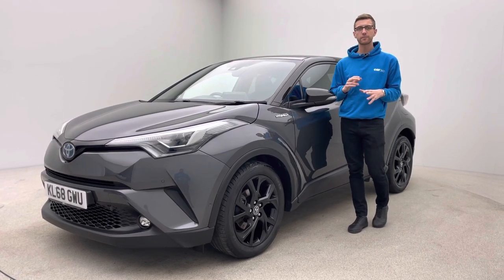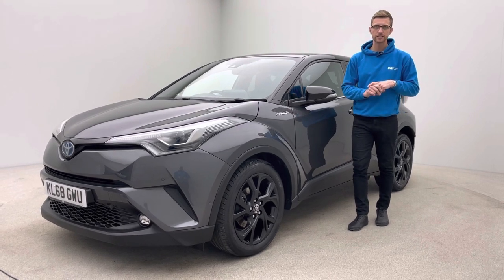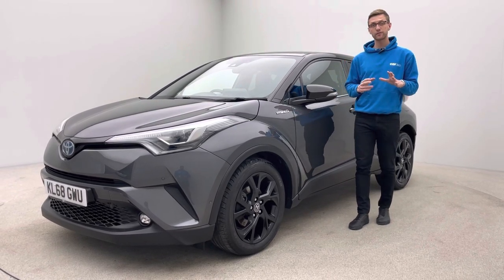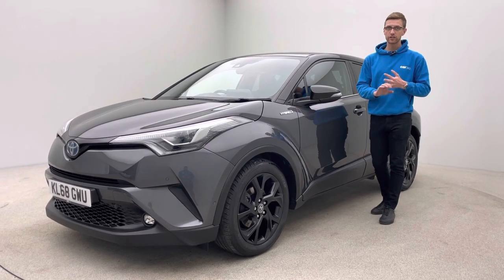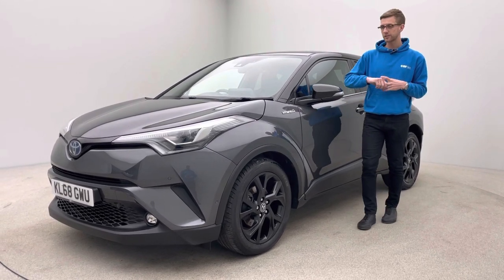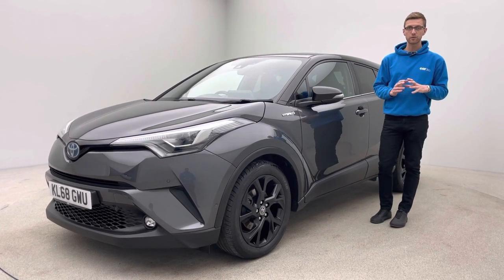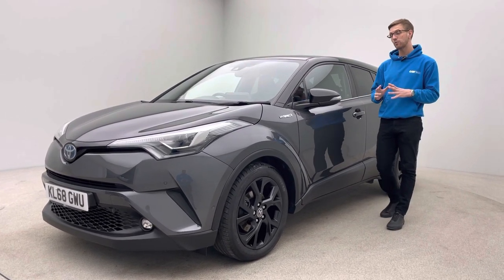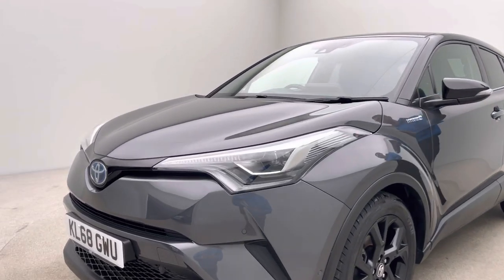As with all our vehicles, it has been prepared in-house by our trained team of detailers, bodywork technicians and mechanics. All our cars come to an extremely high standard — free of any dents, scratches or scuffs on the bodywork, alloy wheels and interior trim. We're really proud of how well we prep our cars, so much so we offer a seven-day money-back guarantee with every single one of our vehicles.